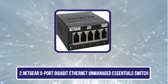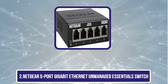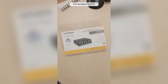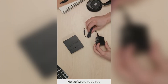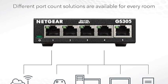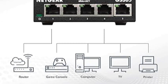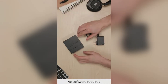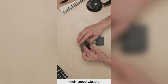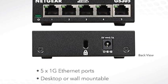Our second product is the Netgear 5-Port Gigabit Ethernet Unmanaged Essentials Switch. This switch offers a reliable and efficient way to expand your wired network. With 5 Gigabit ports, it provides fast, stable connections for multiple devices. The plug-and-play design requires no software installation or complicated setup, making it perfect for users seeking hassle-free networking. Its versatile design supports both desktop and wall mounting, allowing flexible placement to fit your space. The switch features an energy-efficient design compliant with IEEE 802.3az standards, reducing power consumption and saving energy costs.